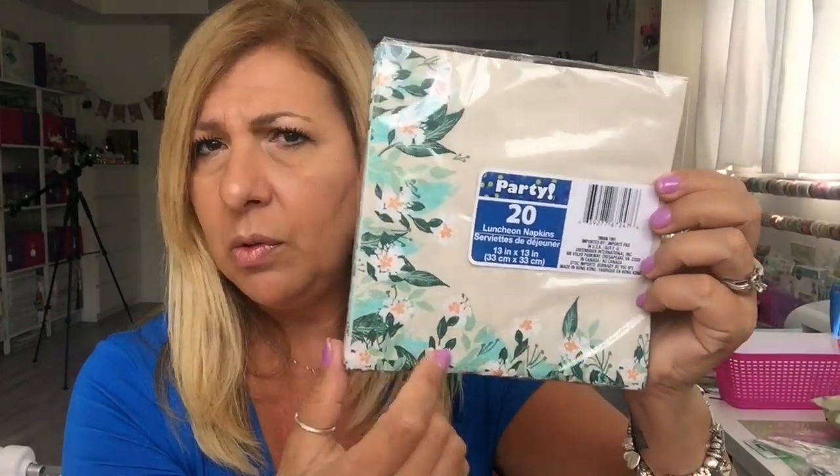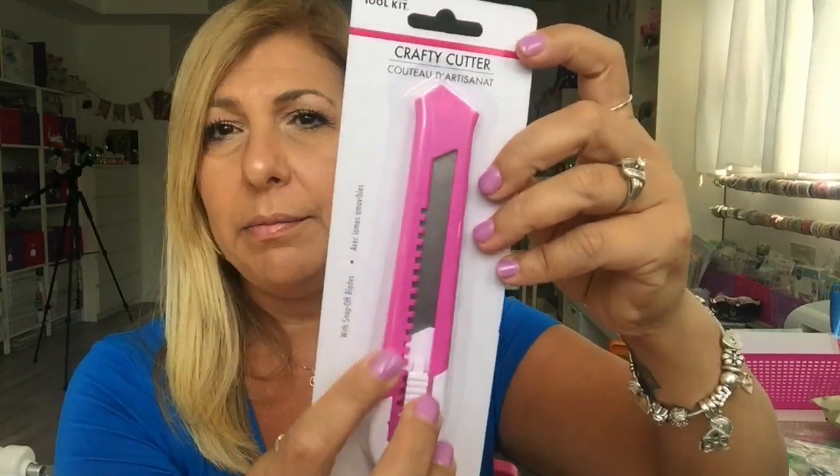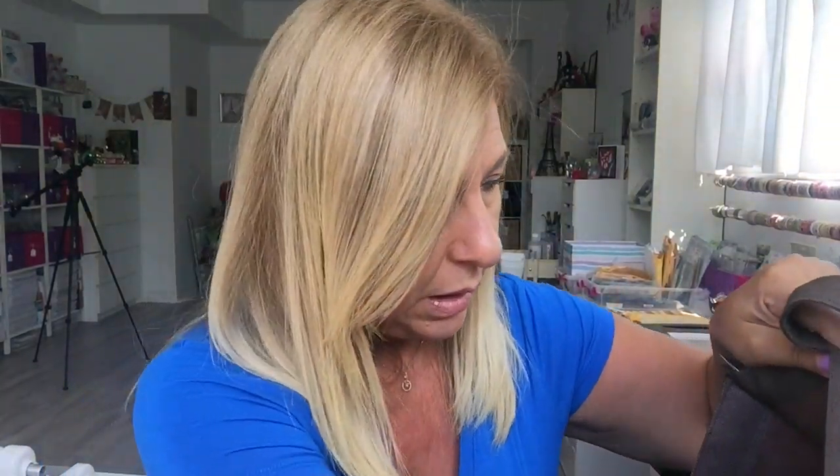I got this napkin to do something crafty with — you get 20 of them for $1.25 in Canada. I found this crafty cutter — it looks like it might be Multi-Craft but it's pink, so I got it because I need a knife in this room. I also got another mini cutter.